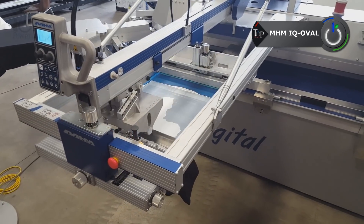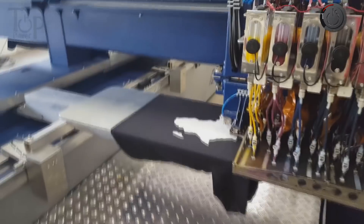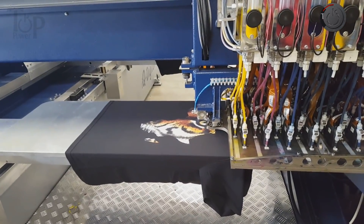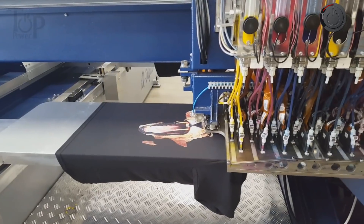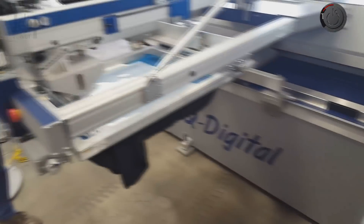MHM IQ Oval. Digital screen printing is on a steady increase, and as promised by the MHM IQ Oval printing machine makers, they sought to give timeless solutions to the challenges experienced in press printing. This is ascertained from the process that entails having the design imprinted automatically on the fabric.